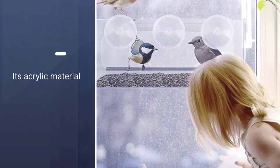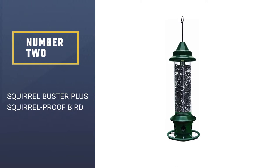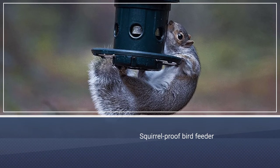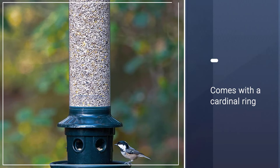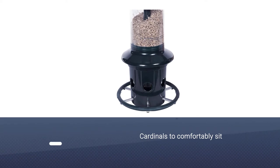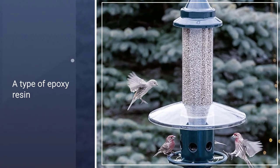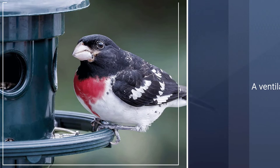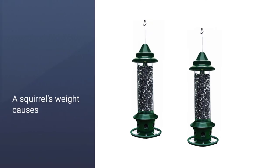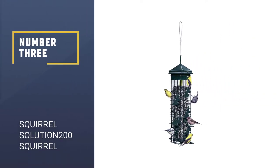Number two: Squirrel Buster Plus squirrel-proof bird feeder. With the ability to hold more than five pounds of bird seed, this squirrel-proof bird feeder from Brome uses a tension spring to keep squirrels from accessing the food — a squirrel's weight causes the feeding ports to close automatically. It also comes with a cardinal ring which allows cardinals to comfortably sit and eat. This bird feeder is made with a type of epoxy resin called Rox Resin that prevents damage from a determined squirrel's chewing. It has a ventilation system to allow proper airflow through the feeder and to prevent bird seed from going bad.